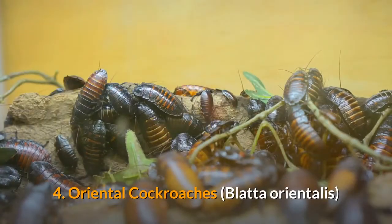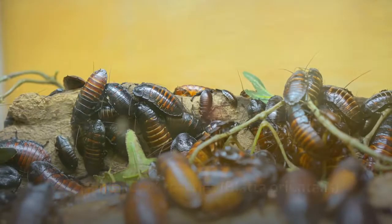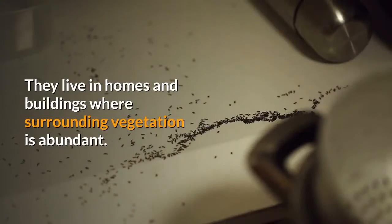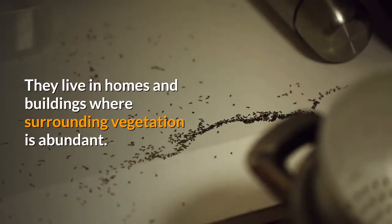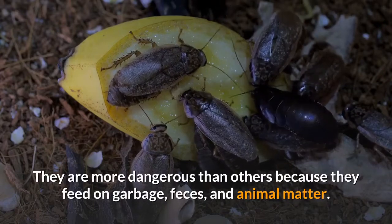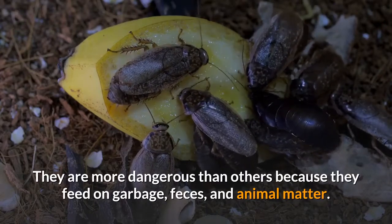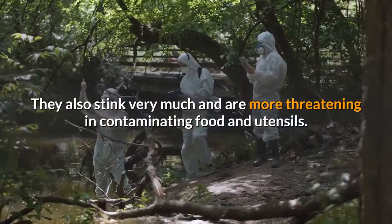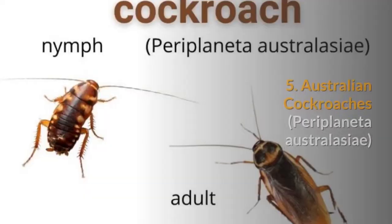4. Oriental cockroaches. They are considered dangerous outdoor pests. They live in homes and buildings where surrounding vegetation is abundant. They are more dangerous than others because they feed on garbage, feces, and animal matter. They also stink very much and are more threatening in contaminating food and utensils.